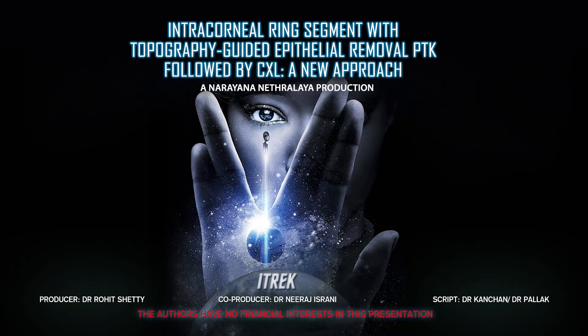The authors of this video presentation have no financial interests to declare.